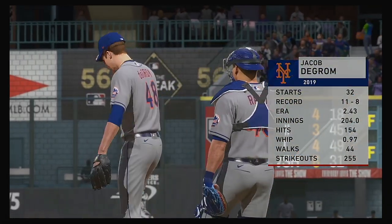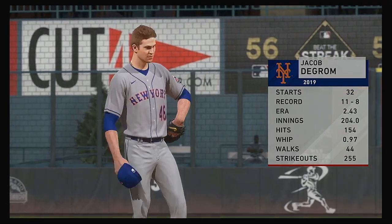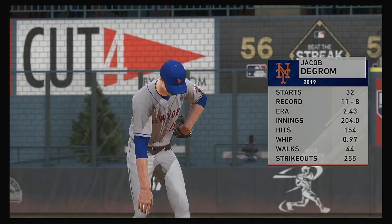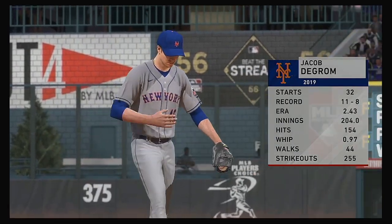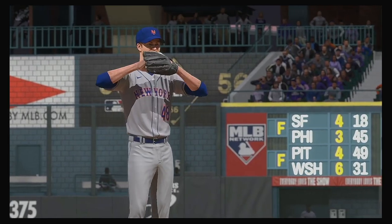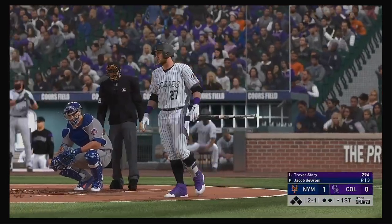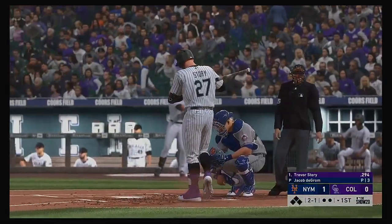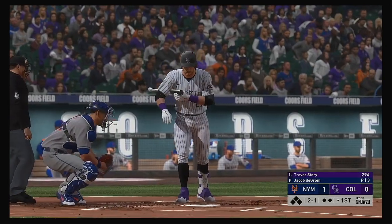Jacob deGrom gets the ball for the Mets in this one. When you look at the definition of rock solid for a starting pitcher, this is your kind of guy. Career ERA under three. Just knows how to get it done. Controls the running game. Limits the amount of damage. And more importantly, he knows how to win. Trevor Story will lead things off here in the bottom half of the first.